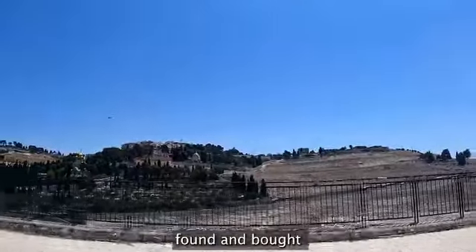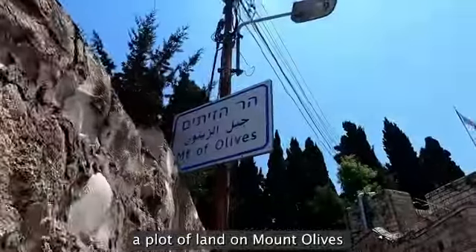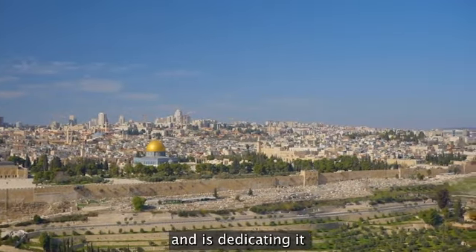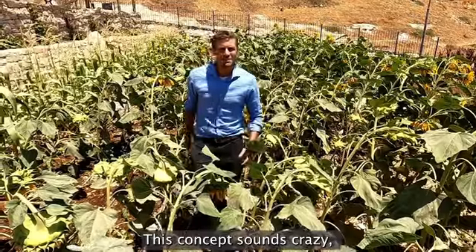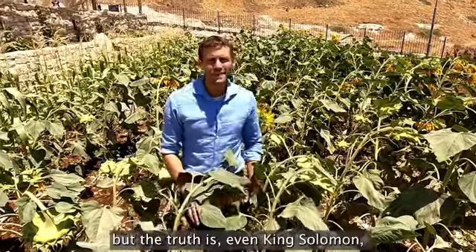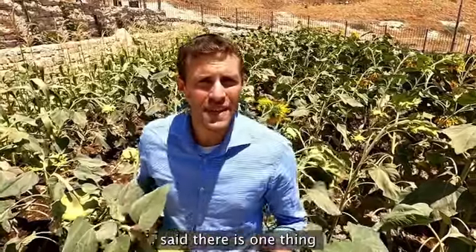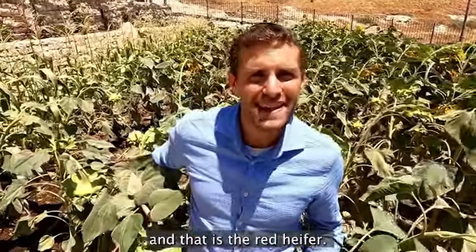The Bona Israel Foundation found and bought a plot of land on Mount Olives overlooking the Temple Mount and is dedicating it for the red heifer ceremony. This concept sounds crazy, but the truth is even King Solomon, the wisest man on earth, said there is one thing that he cannot explain, and that is the red heifer.